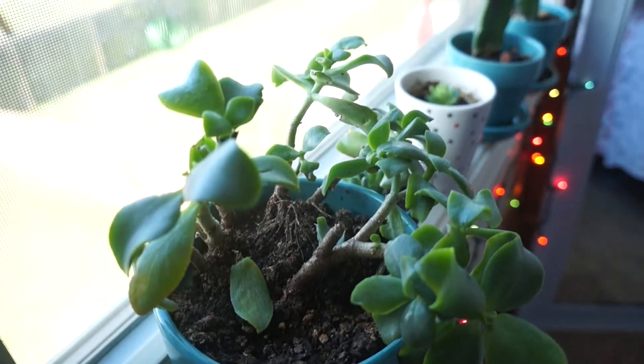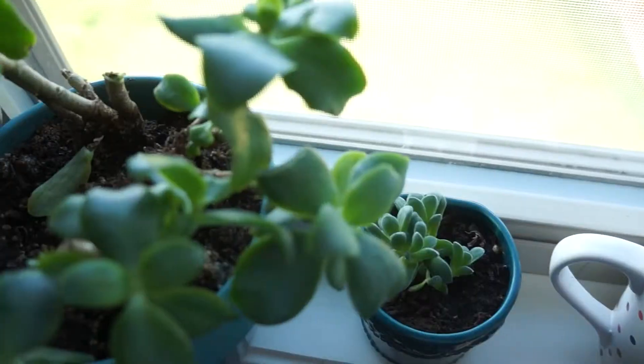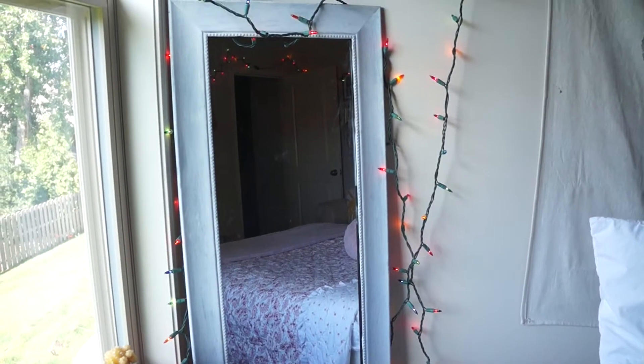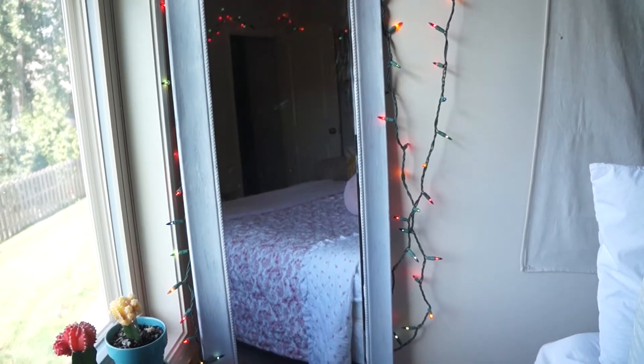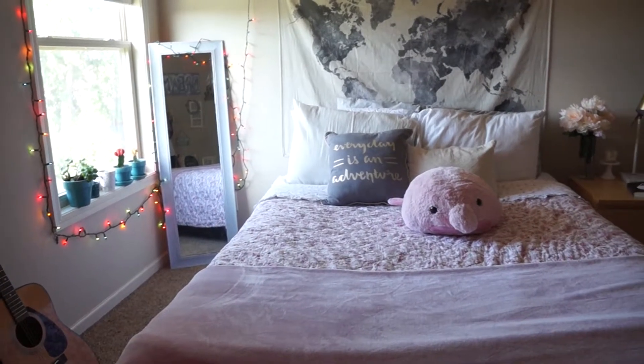Next we have my window with all my plants on the windowsill. I really want to get more plants but I haven't gotten around to it and my mom won't let me because she says I have too many. My favorite plant Rachel recently was injured — I had my window open and I think Ripley knocked her off the windowsill or the wind knocked her off. She fell, had a few injuries, but she's recovering quite well. Then we have my mirror from Walmart — I painted it, so it used to be brown and now it's a lilac-y purple-ish color.